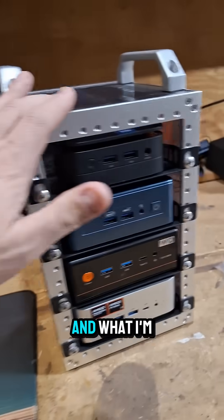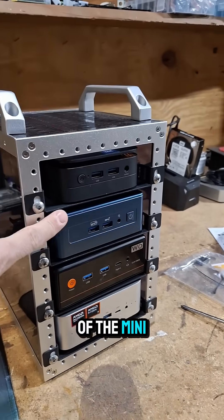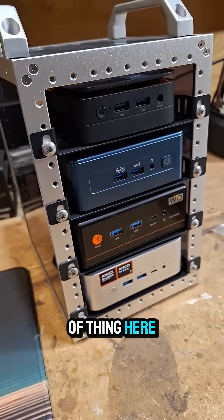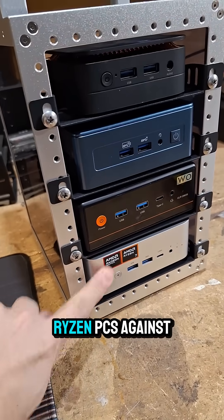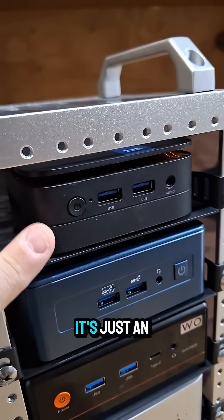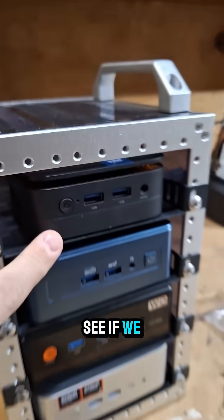This is the Rackmate TT, and what I'm doing here is lining up some of the mini PCs that I have. I think I might do a battle of the bands kind of thing here and compare some Ryzen PCs against some Intel PCs, although this one's not really fair — it's just an N100 — but let's see if we can catch it on fire.